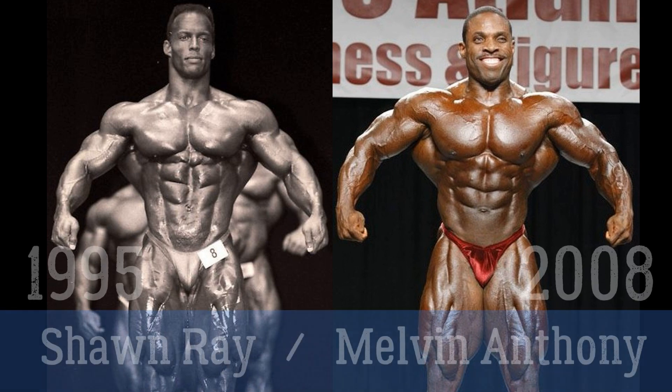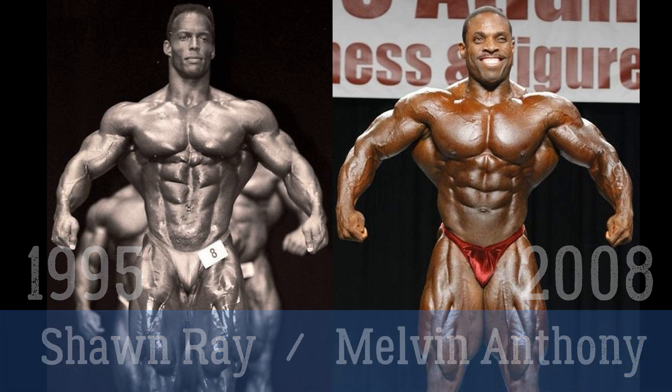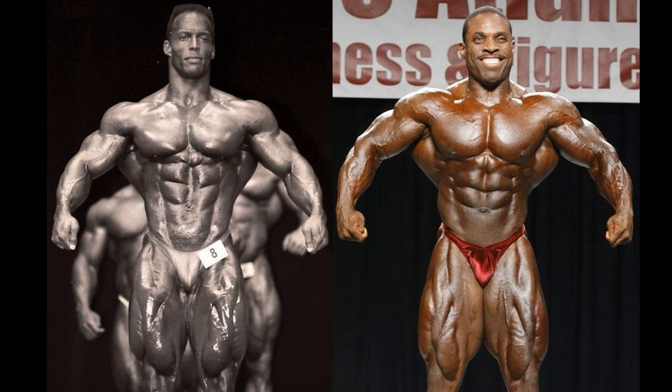Welcome to this fan-requested comparison between Sean Ray and Melvin Anthony. I got this request a while back, I remember seeing it, and I didn't copy-paste it like I have been. I was very busy, and I apologize. You deserve better than that, but I did see the request one more time and I took a mental note.